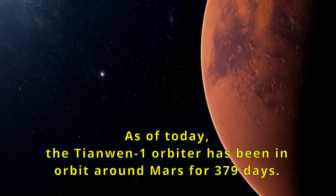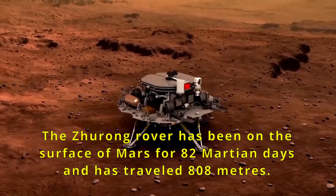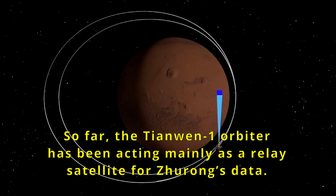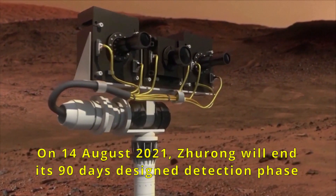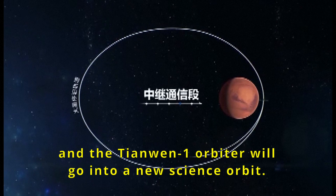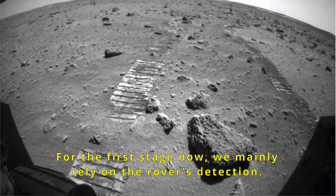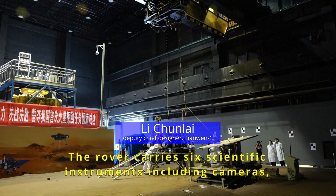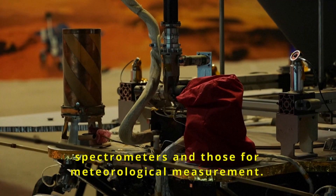现在的第一个阶段主要以火星车的探测为主，火星车上有六个科学仪器，包括有照相机、有光谱仪，也有气象仪。